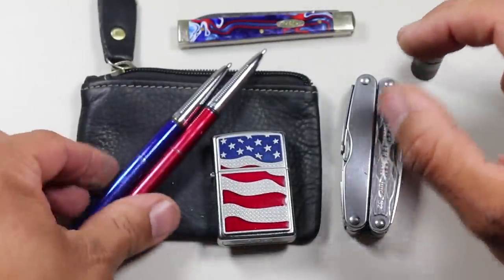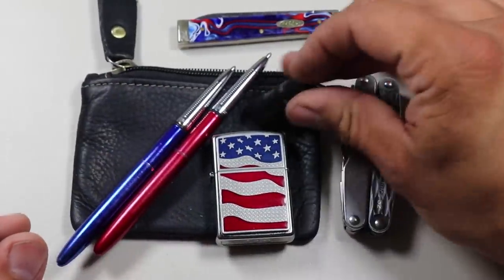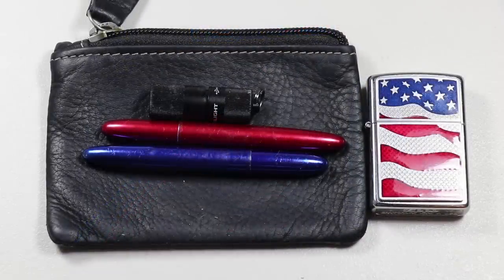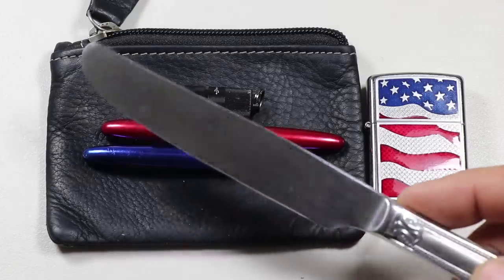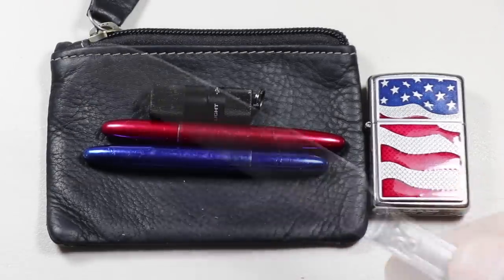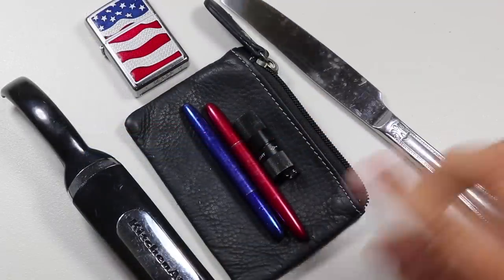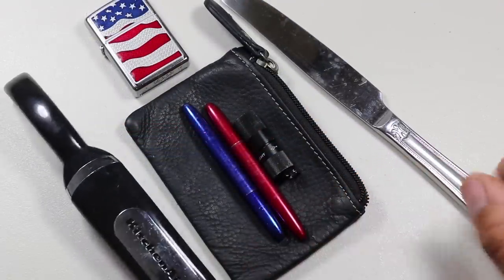Now, the items I've listed thus far aren't applicable to every single person in every country in the world. For example, in the UK I don't believe you can carry a blade of any kind, which removes the Leatherman and the Case knife. You're going to have to customize your EDC for your individual purposes and what's legal in the part of the world that you live in.